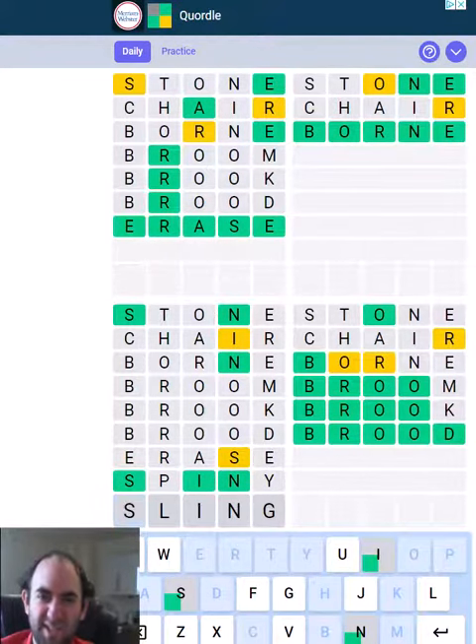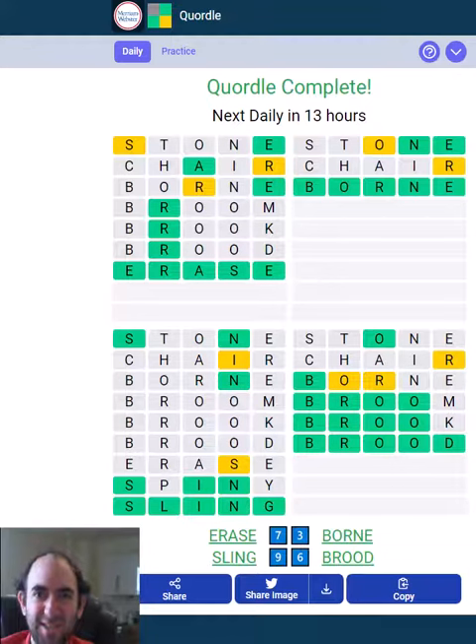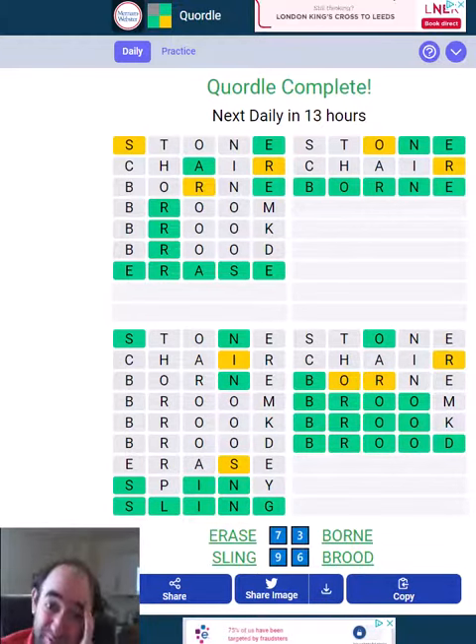No — 'sling'? That was my last guess but luckily it was correct. So that was a relief.